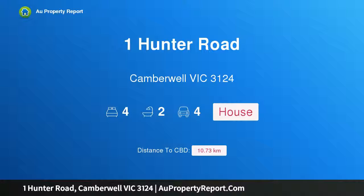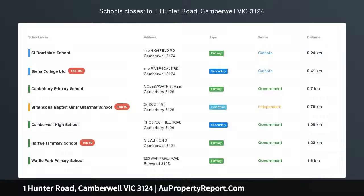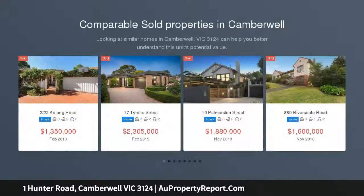Hi, I am glad to introduce Property One Hunter Road, Camberwell Victoria 3124 — Endless Potential in a family-friendly position, surrounded by prestigious schools, abundant parkland, local cafes, restaurants, amenities and two major supermarkets.